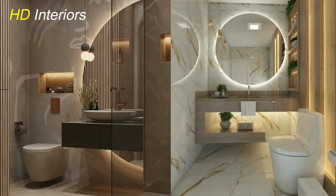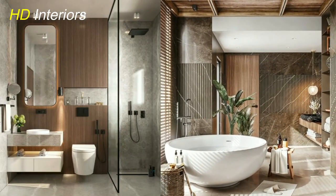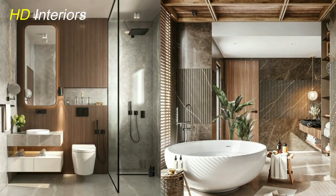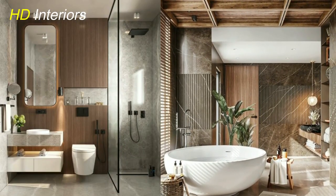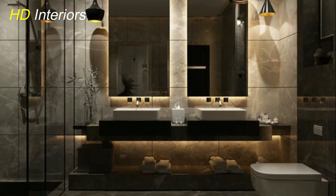Pivot mirrors are great too, since they easily move around, creating more flexibility in terms of space and allowing you to brighten up an area at any angle desired. With statement mirror choices, you'll undoubtedly take the design of your bathroom from basic to bold.